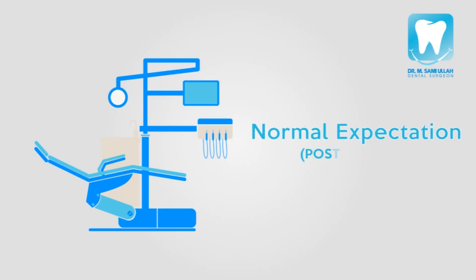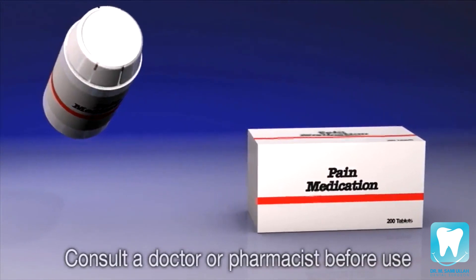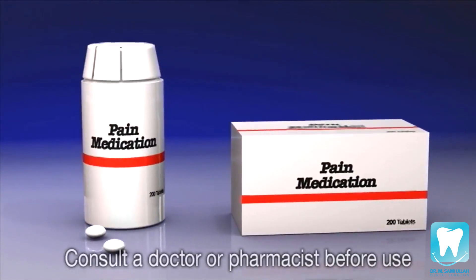Following the filling procedure, it is very common to experience some discomfort, normally at the site of the anesthetic or at the tooth itself. To alleviate the discomfort, it is recommended you take over-the-counter pain medication. If the symptoms persist, then you should visit your dentist.